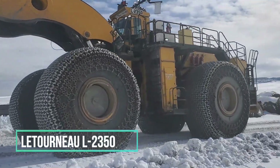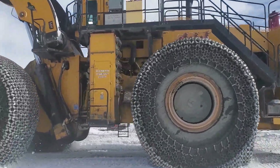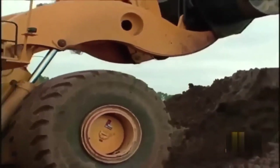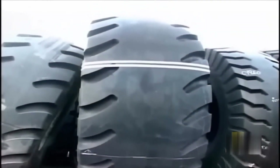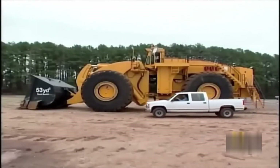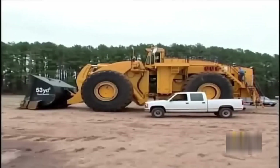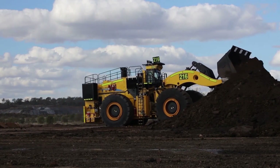Imagine a colossal rubber-wheeled front loader, towering at over 20 feet, boasting the impressive capability to hoist the weight of 30 cars overhead. Equipped with an astonishing hoist capacity of 80 tons and sporting tires that tip the scales at a remarkable 7 tons, this awe-inspiring description fits none other than the Le Tourneau L2350, the reigning champion of front-end loaders, holding the distinguished Guinness World Record for being the largest earth-mover on the planet, featuring tires that measure a staggering 5 feet in width and towering at 13 feet in height.